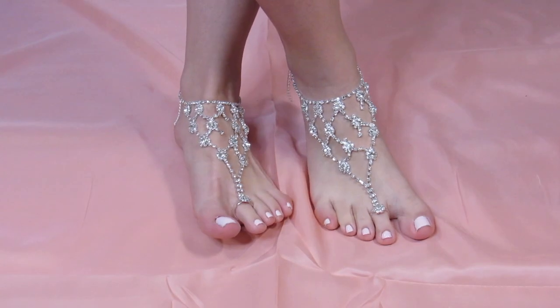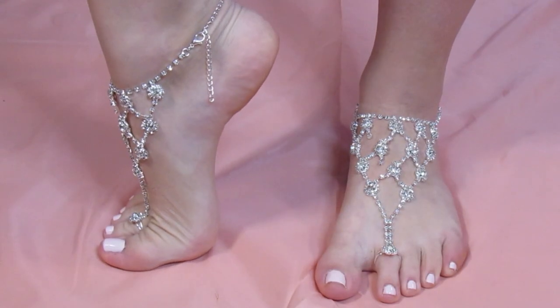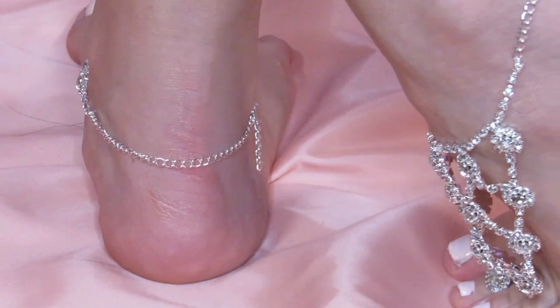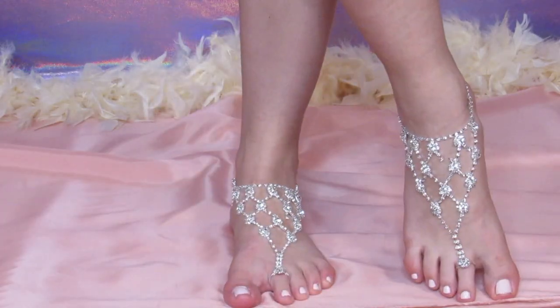First, these dazzling barefoot sandals are fantastic for the modern bride who wants to glam it up at the beach. They give a beautiful, dramatic, more-is-more type of look. And who doesn't like extra? The sun rays will make them illuminate your walk down the aisle, definitely making them a showstopper. So be sure to work on your catwalk.